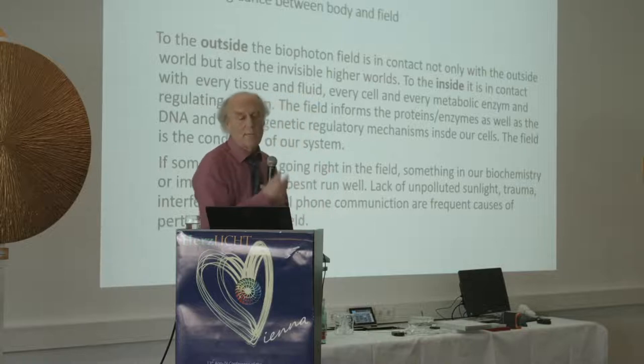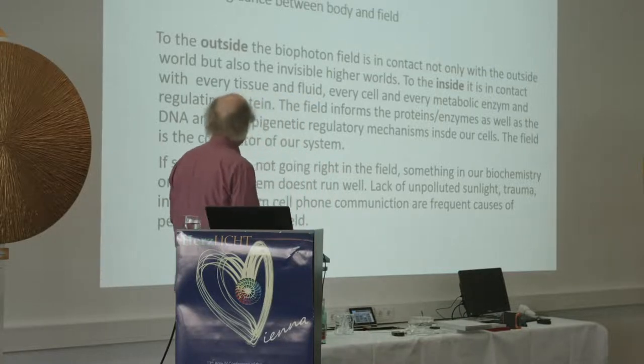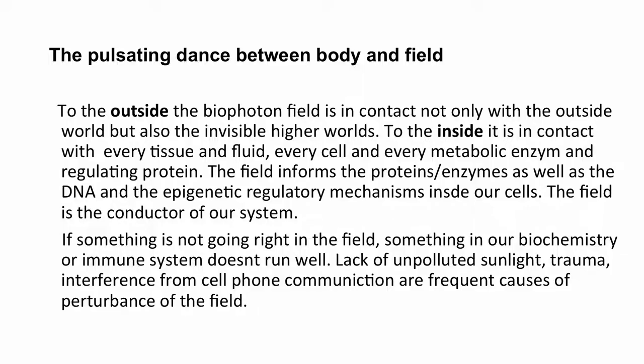What's important about this field? To the outside, it is in contact not only with the external world but also with invisible higher worlds. To the inside, the field is in contact with every tissue and fluid, every cell, every metabolic enzyme, and every regulating protein.